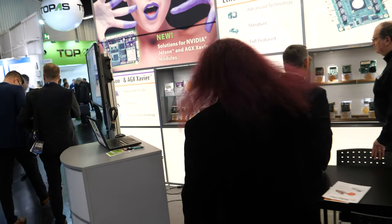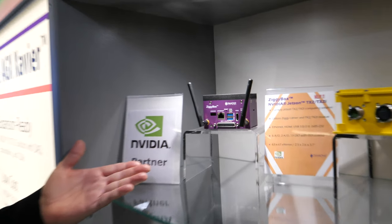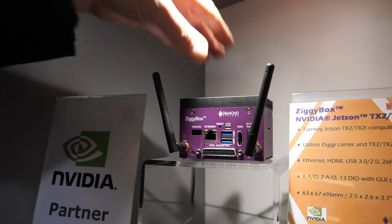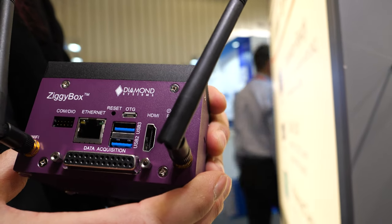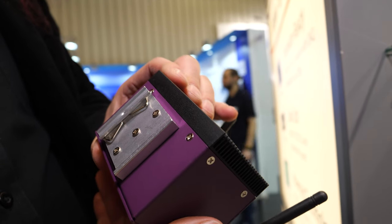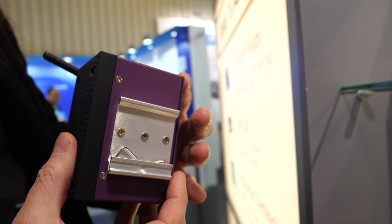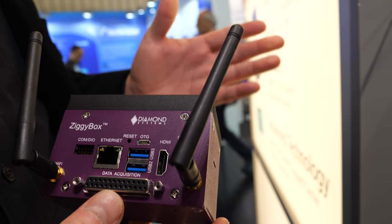We even have a box-level system — this is our Ziggy box. It has the Ziggy carrier board and the Jetson TX2 module inside, making it a small application-ready development or even deployable product. On the back side you can see a DIN rail bracket for mounting in a cabinet alongside other electronics — a very well-known standard for industrial applications. It also has Bluetooth, Wi-Fi, and data acquisition, so it's ready to deploy a complete AI-at-the-edge solution with Jetson technology.